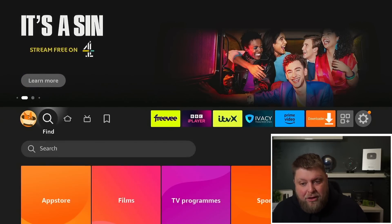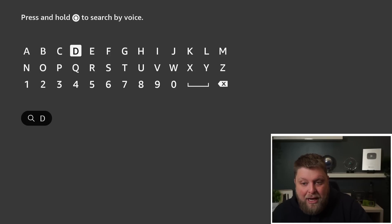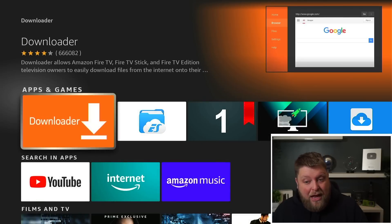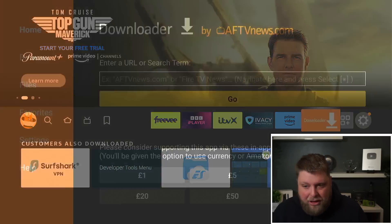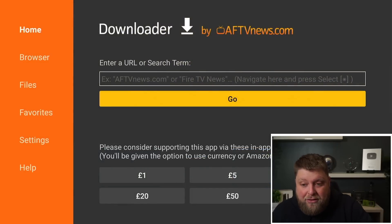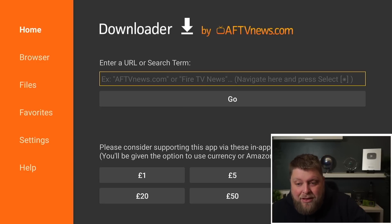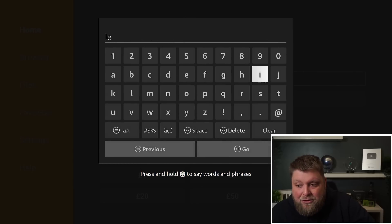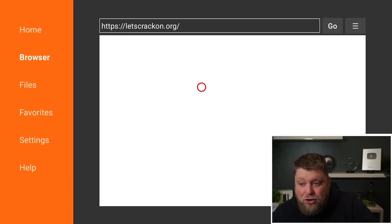I'm going to quickly show you how you can get this version. You're going to need an app called Downloader — if you haven't got that already, use the search or find option on the Fire Stick, start typing it in, and you'll see the option there. Click on that and install it. Once it's open, make sure you allow any permissions on Downloader, then in the search bar simply start typing in letscrackson.org.